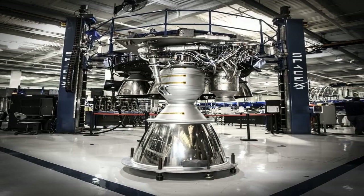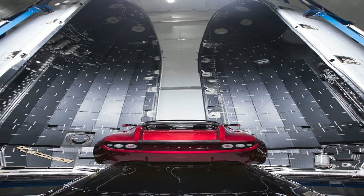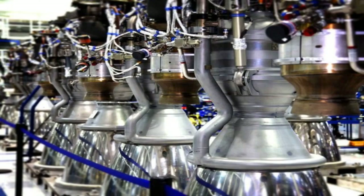The Merlin engine was upgraded several times over the years, resulting in different versions such as Merlin 1B, Merlin 1C, Merlin 1D, and Merlin Vacuum. The latest version, called Merlin 1D+, produces about 845 kN of thrust at sea level and has a specific impulse of 311 seconds.